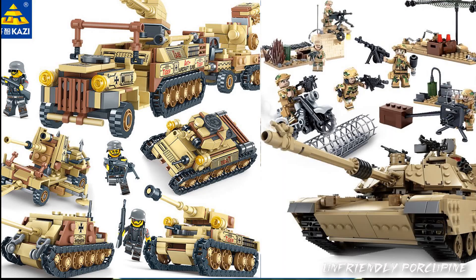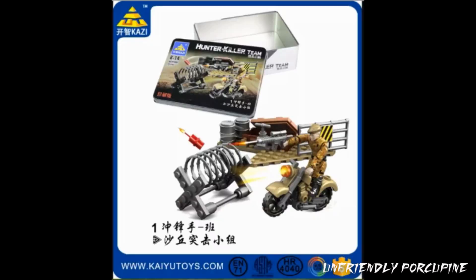Kazi — the company that does kind of like the Lego style figurines that are not very interesting, and which have also used some Call of Duty pieces from Megablocks. So I actually found out more information about this set.